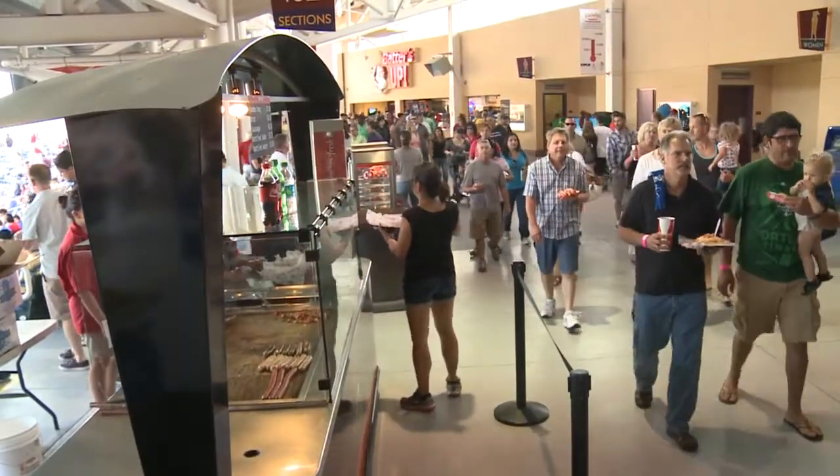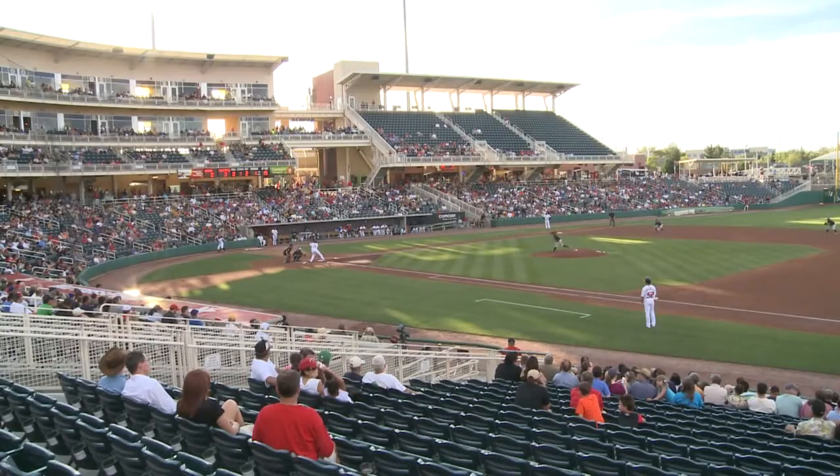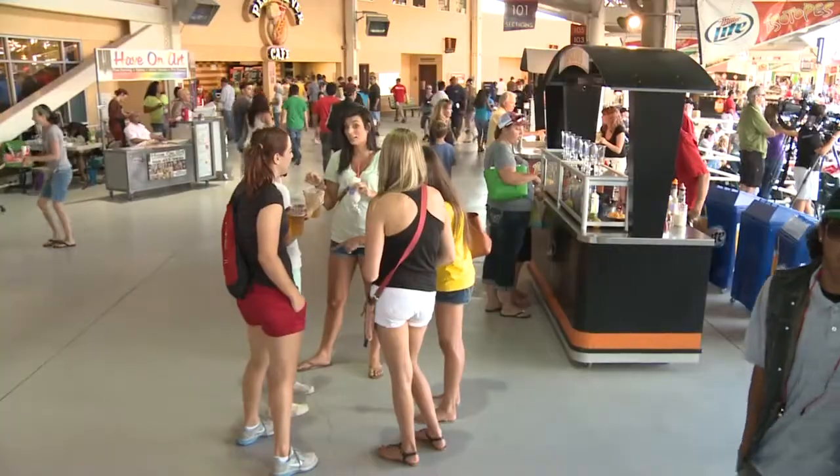The Isotopes general manager says the board is just another reason for fans to love the park. It really has more to do with the fan experience and the enjoyment of the ball game from the fans' perspective. It's really just one more enhancement to their overall experience when they come to a game.